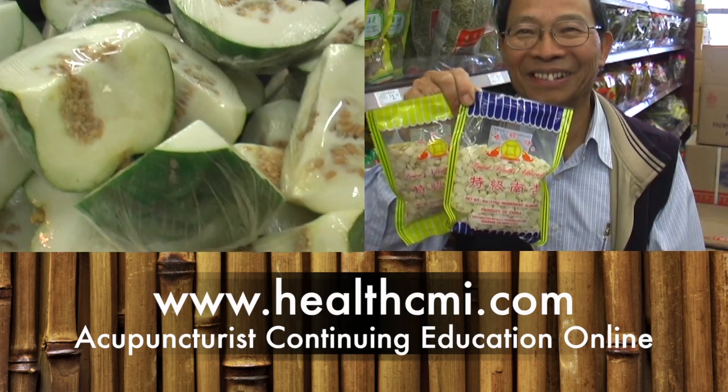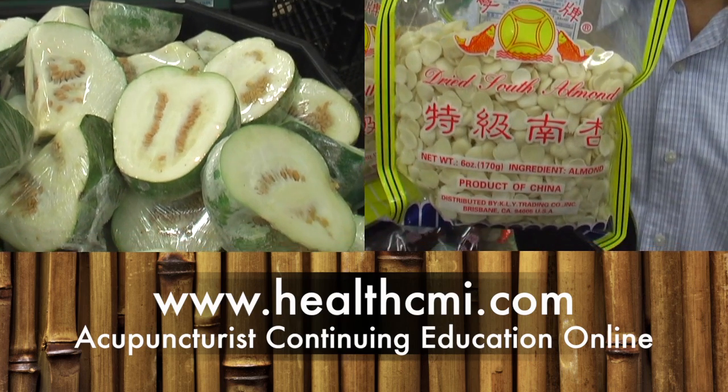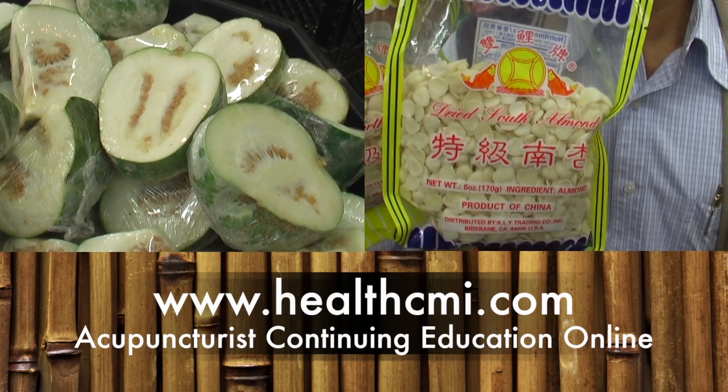HealthCMI.com, the Healthcare Medicine Institute — acupuncturist continuing education online.